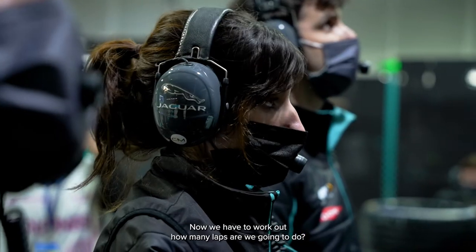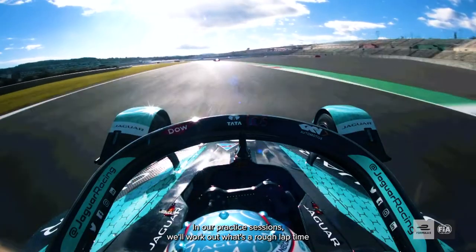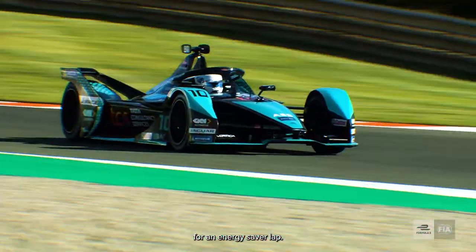Now we have to work out: how many laps are we going to do? In our practice sessions, we'll work out what's a rough lap time for an energy-save lap — lap efficiency.